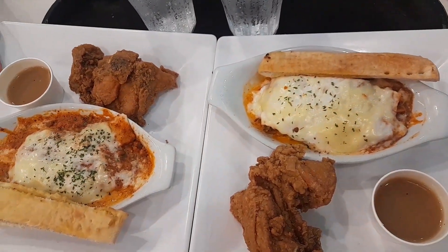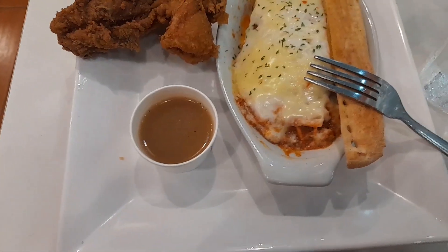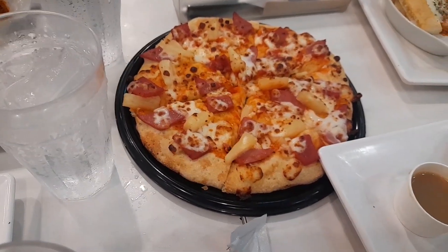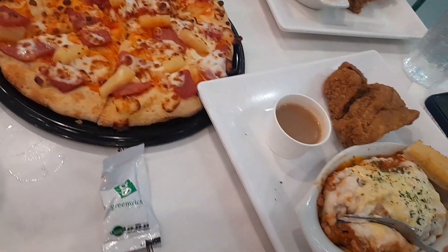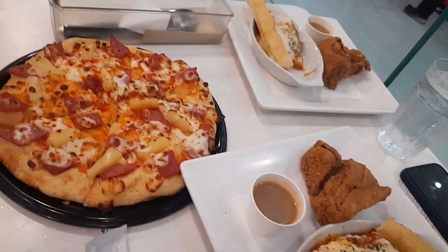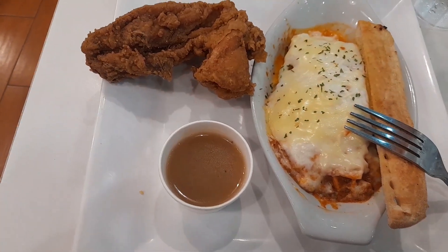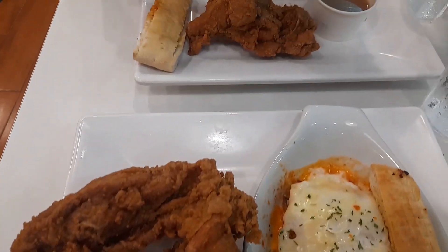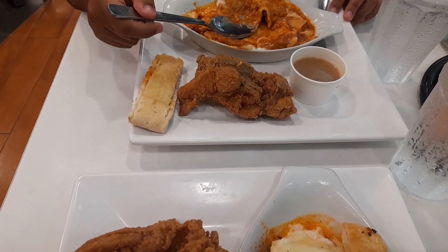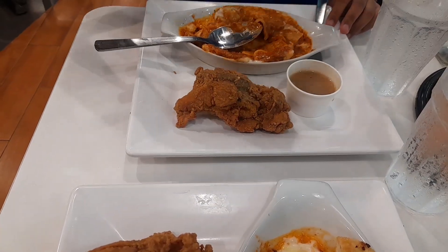We are already in Greenwich and this is our combo. It includes a pizza, and a four-pack which includes the lasagna, a fried chicken, a dipping sauce, side bread, and also drinks of your choice.